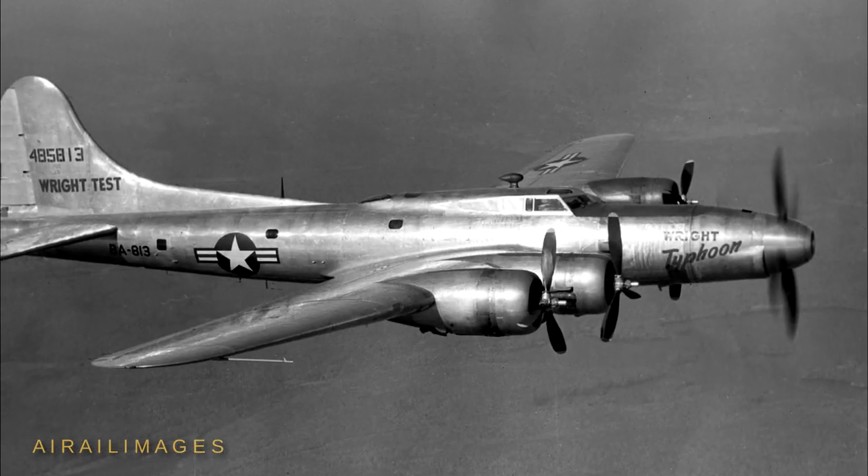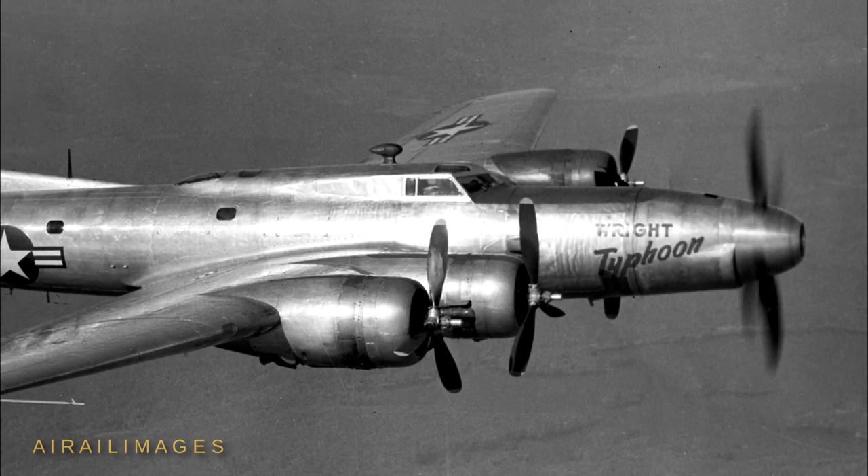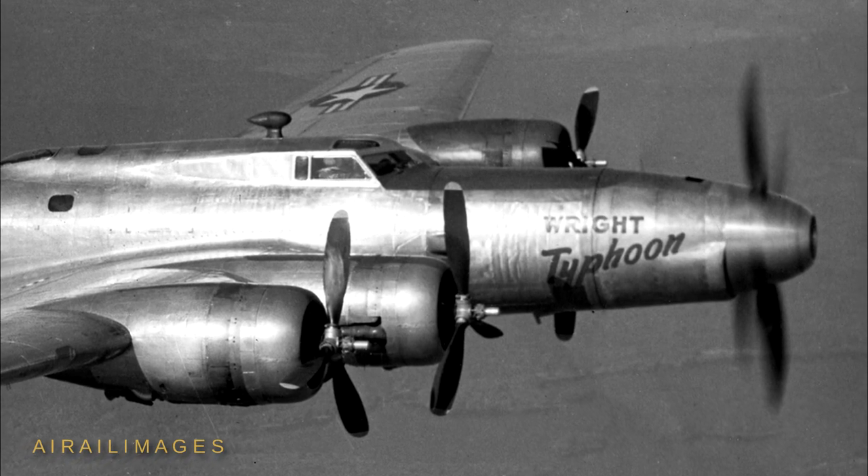Curtiss-Wright made one unusual yet predictable change to their testbed B-17, replacing its regular Hamilton Standard propellers with Curtiss electric props and hubs.